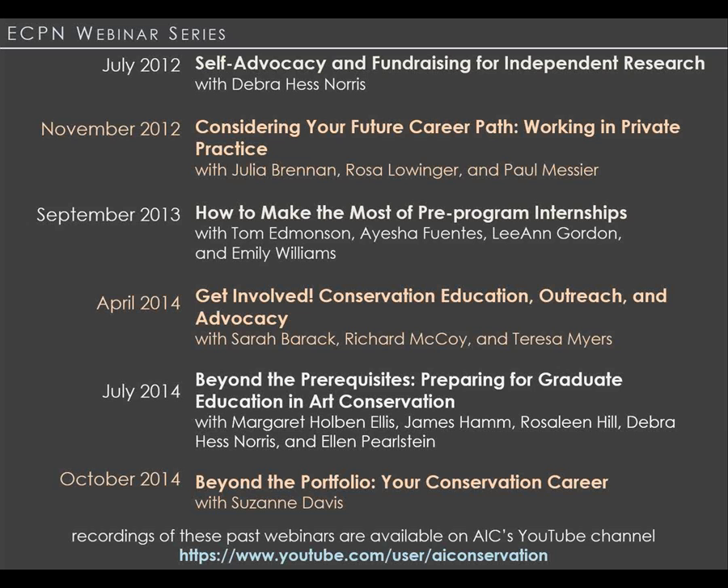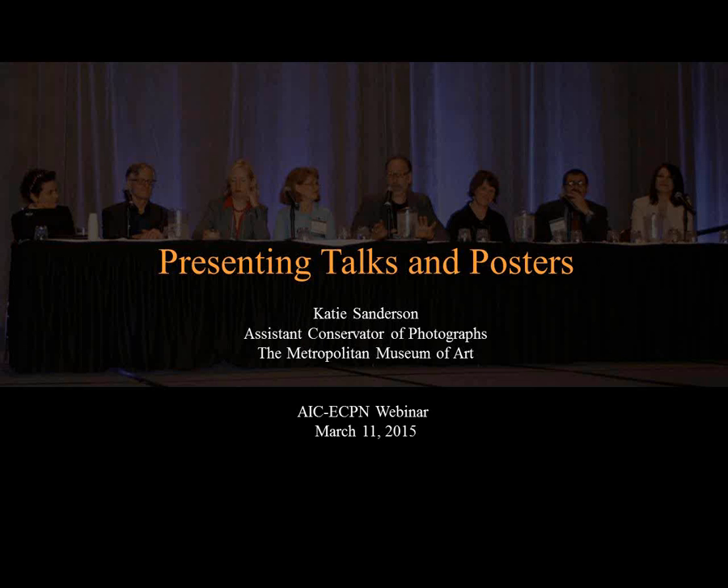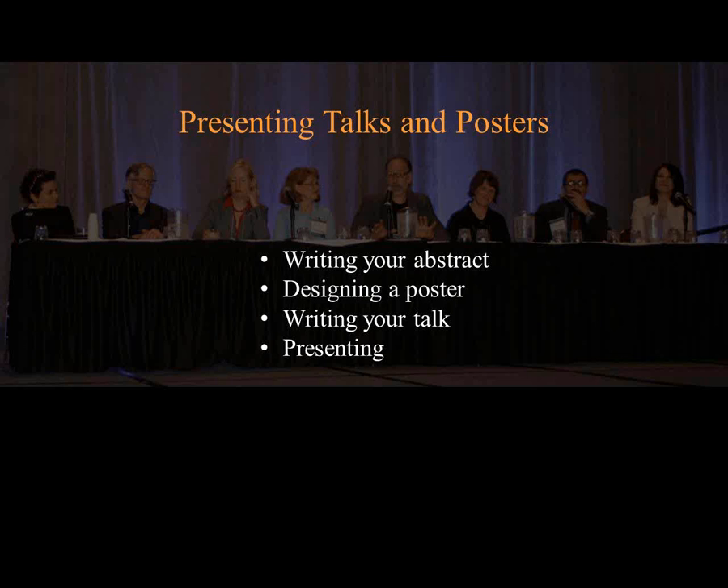I'll now turn the program over to our first speaker, Katie Sanderson. Thanks, Fran. Hi, everybody. I'm going to divide my comments among four sections, covering abstracts, posters, writing the actual talk, and finally the act of presenting it. Ariel will then address some of the practical aspects of creating and presenting PowerPoint presentations. Jumping right in with writing your abstract—I'm starting here because writing your abstract is the beginning of the process, and a well-written abstract can really act as a sort of mission statement you can refer back to as you're preparing for your presentation.